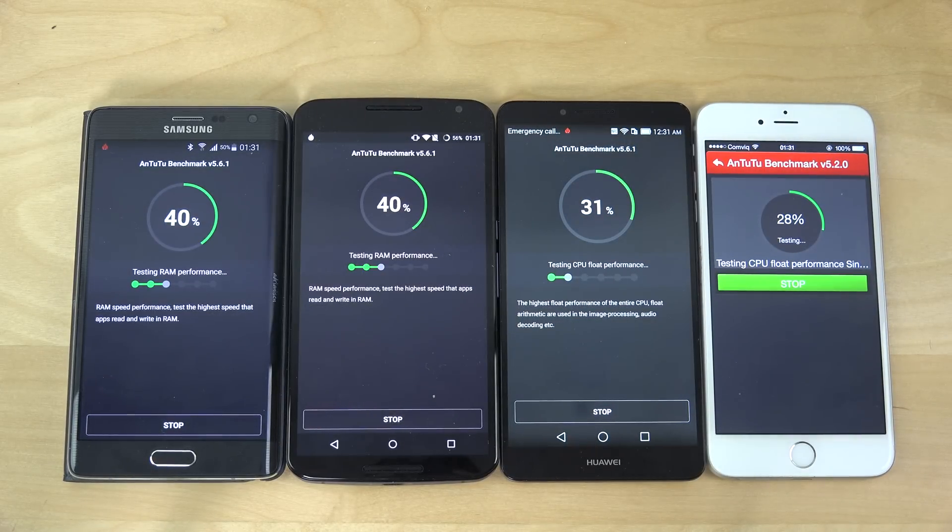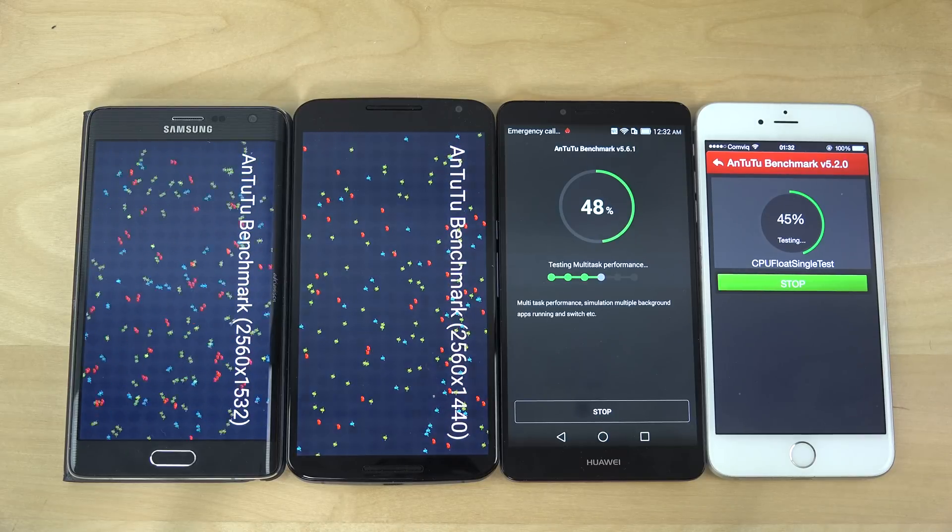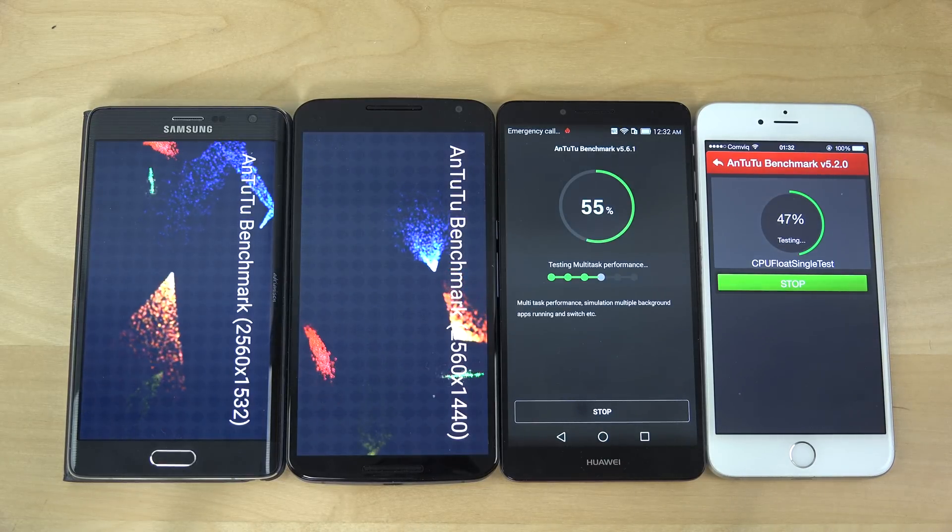It doesn't have haptic feedback on the capacitive buttons, so that's a little bit annoying. But hopefully with the TouchWiz version everything is going to work out. We can see the Snapdragon 805 is the fastest one here. The iPhone 6 Plus is a little bit behind, even the HiSilicon Kirin Mate 7. Apple is definitely falling a little bit behind and they're just playing catch-up it feels like.